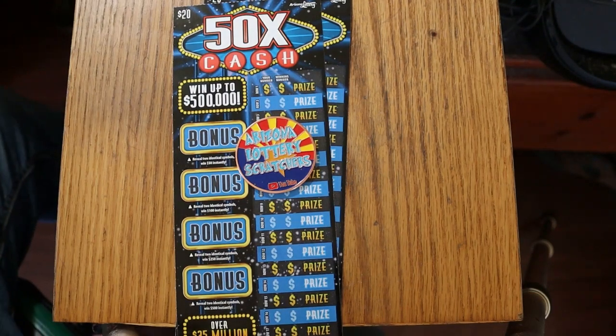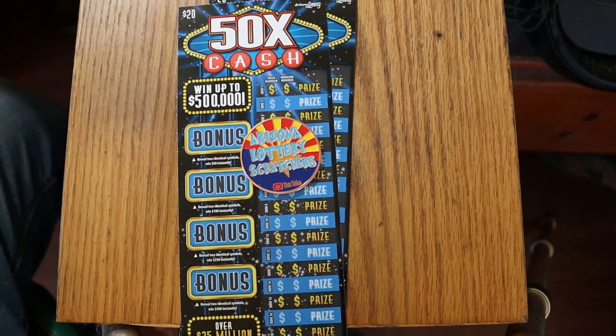What's up, YouTube? AZ Scratchers here with another little scratching session, and today I have just a single pair of the Arizona Lottery $20, 50 Times a Cash game.